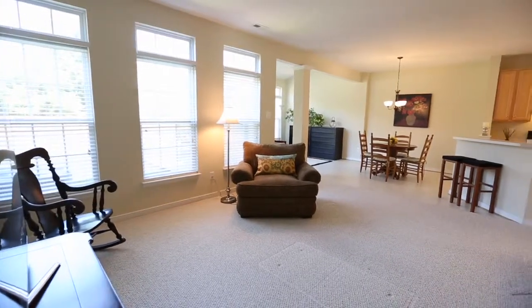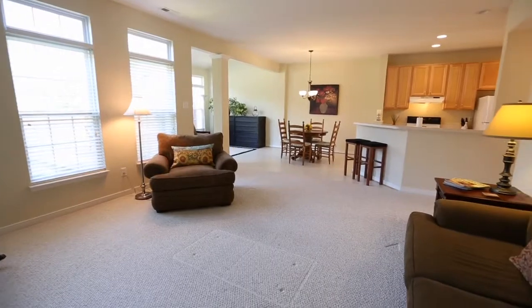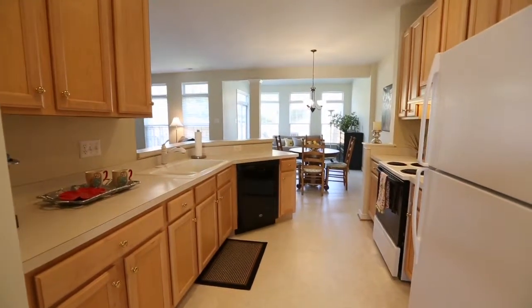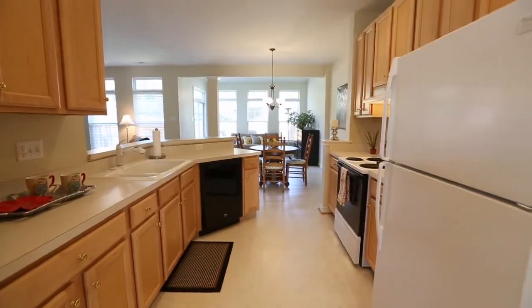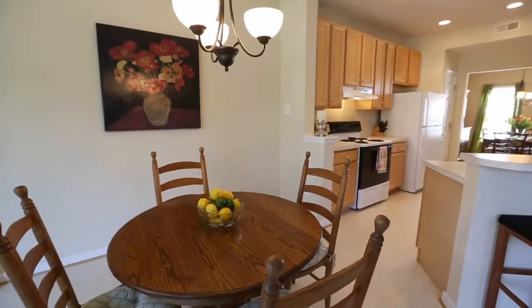Enjoy the spacious family room with windows and transoms across the rear wall and spotless neutral carpet. The kitchen features wood cabinets, ample counter space with a two-seat breakfast bar, and an eat-in area.